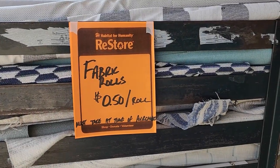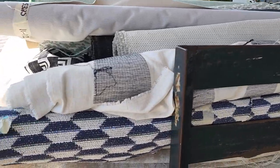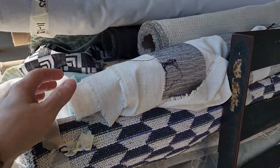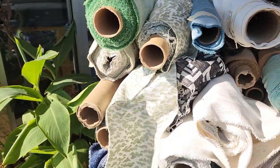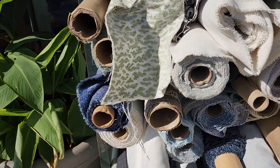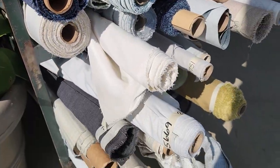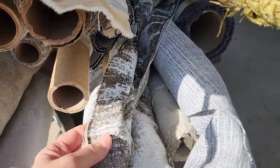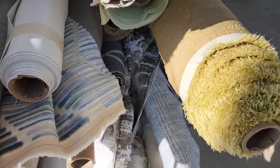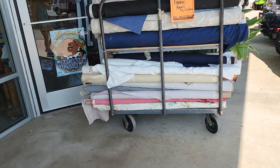Hey everybody, I'm back and look what I found at my Habitat ReStore. These are actually 50 cents a roll — you get the entire roll for 50 cents. These are beautiful fabrics from the furniture factories or the furniture stores, extras that they've got. So they're actually higher quality fabric. Look at that, isn't that beautiful? They had two of these, and they told me they had one or two more cartloads to bring out.